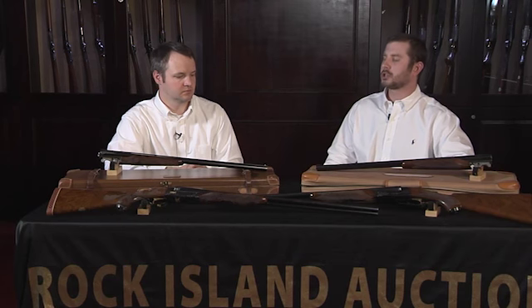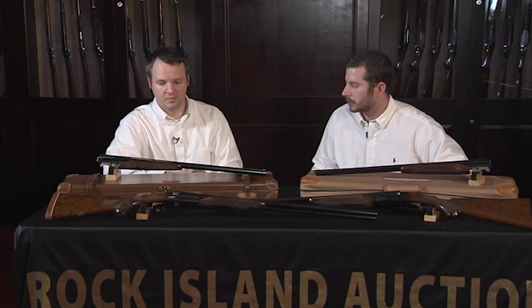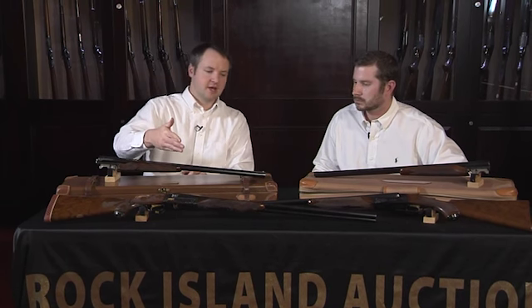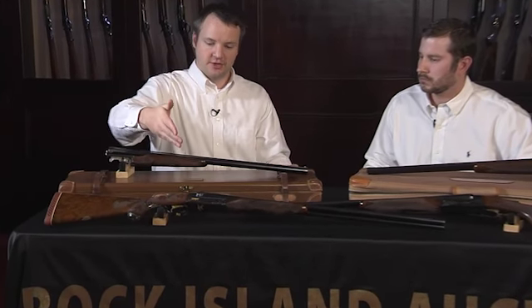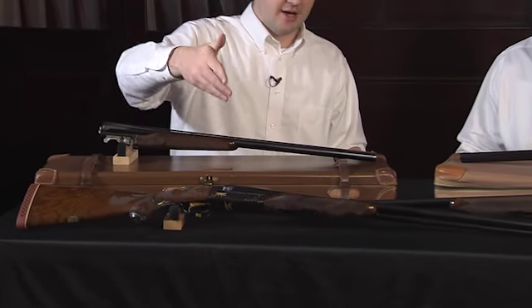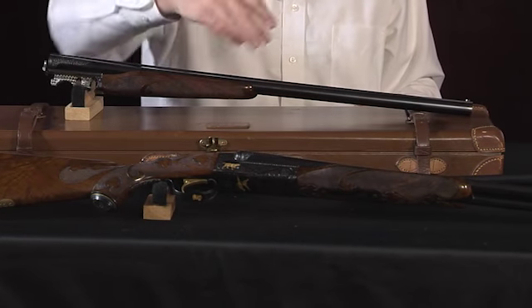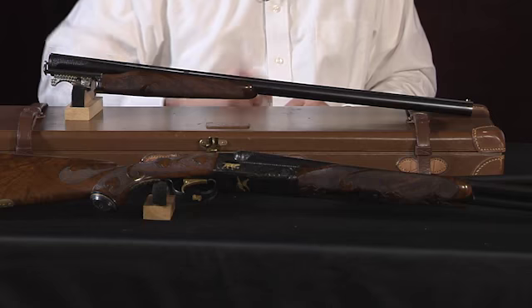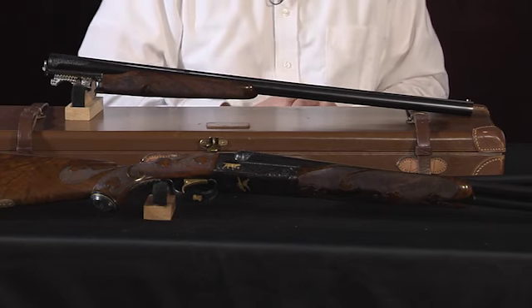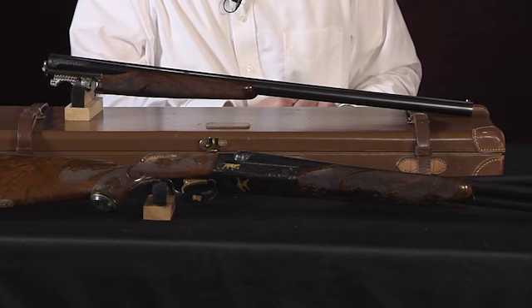When we talk about the Winchester custom shop — you said they'd do just about anything for a given client — what are we talking about? Well, with the Grand American you'll get the 21-6 style engraving with gold inlays. As you can see, there's a gold inlay dog there, and you're also going to get the B-carve checkering on the stock, along with a full fancy walnut stock.